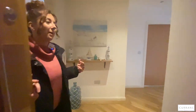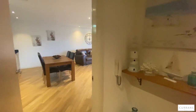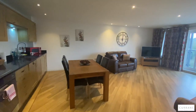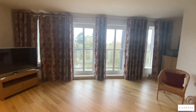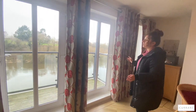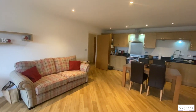If you'd like to follow me through, we'll have a look around. We enter the property into a spacious hallway and then go into the open plan kitchen lounge dining room. This room has a large balcony which overlooks the canal, and the kitchen comes with white goods included.